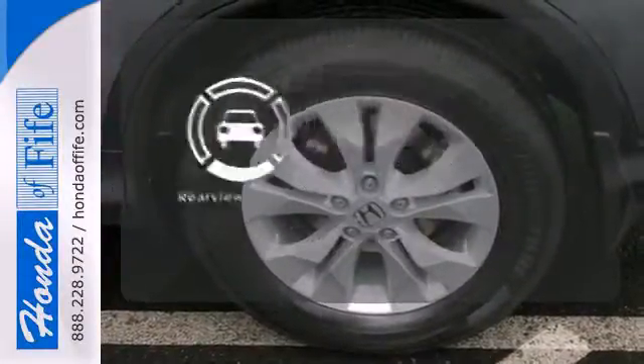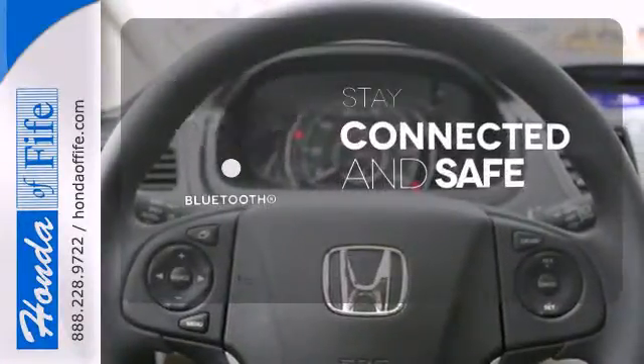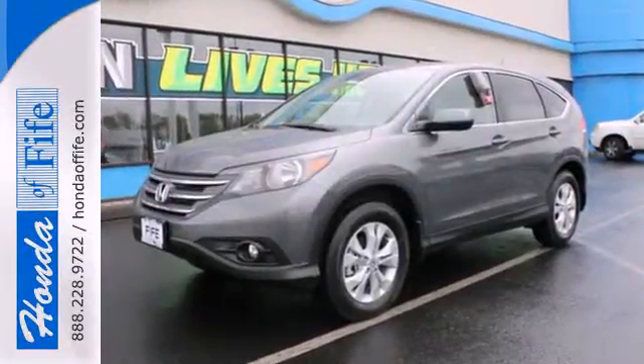The backup camera gives you a clear picture of what is behind you. Bluetooth wireless technology keeps you in command and in touch. It's easy to drive and family-friendly.